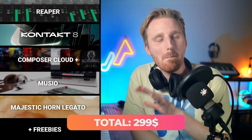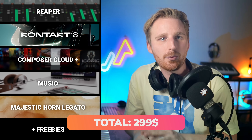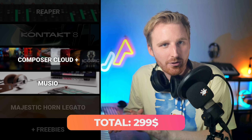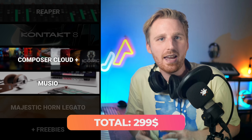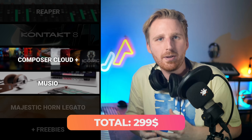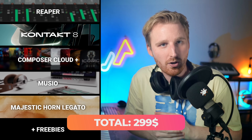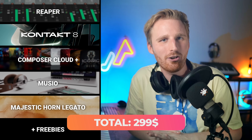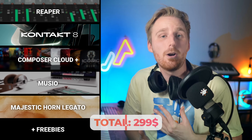So with $300 USD we have a massive, broad collection of sample libraries with these two subscriptions for composing orchestral music and soundtracks. Having both EastWest Composer Cloud and Museo in our toolkit lets us feel the different workflows from different developers, giving us more experience. We also have more tools at hand to write awesome orchestral music before deciding whether to spend hundreds or thousands on other libraries. Maybe we'll find that this $300 bundle is all we need.